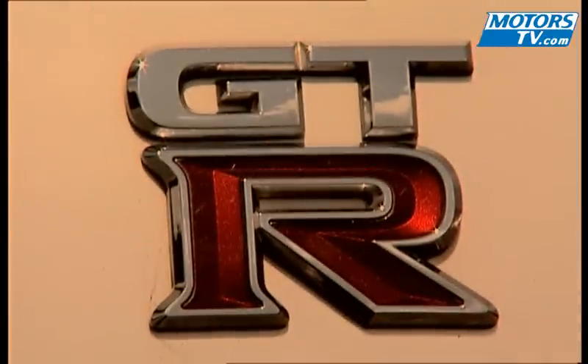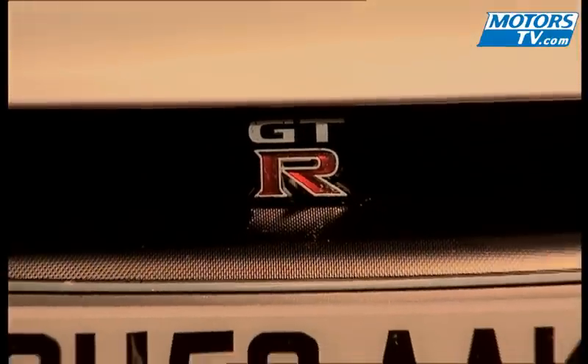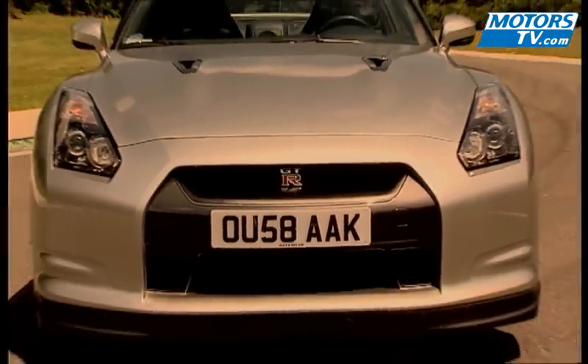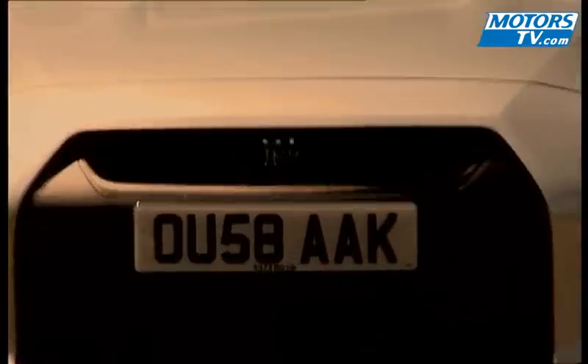GT-R. Three letters that are more legend than reality — three Nissan letters that have been more virtual than anything else, a big hit in video game circles that has now come to life. Patience was needed, but the Nissan GT-R is now in dealer shops in France. We've taken advantage to try out the entirely all-new platform.